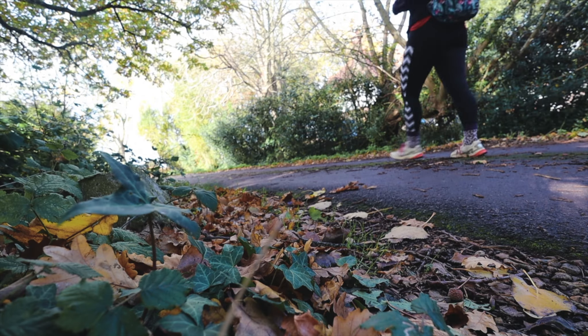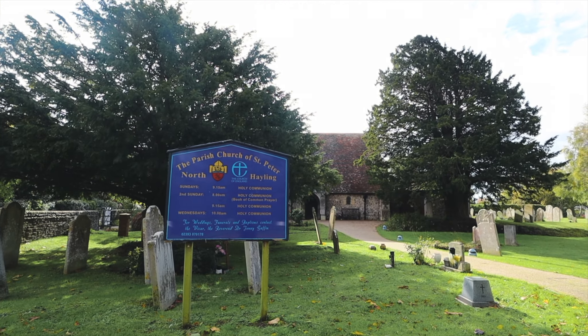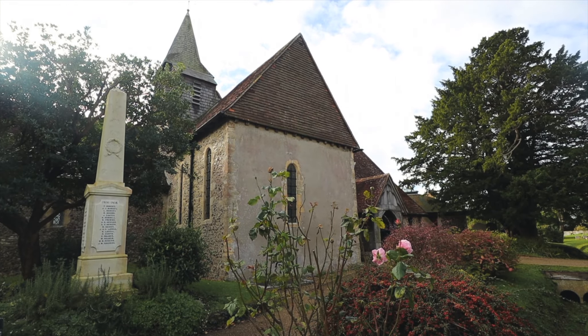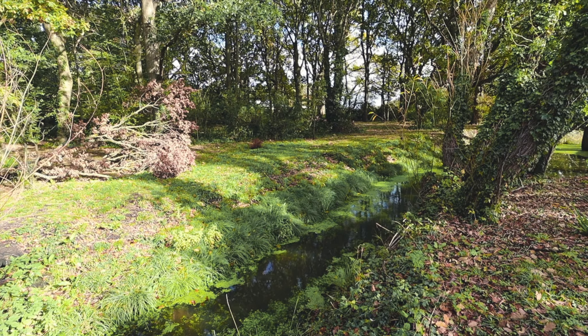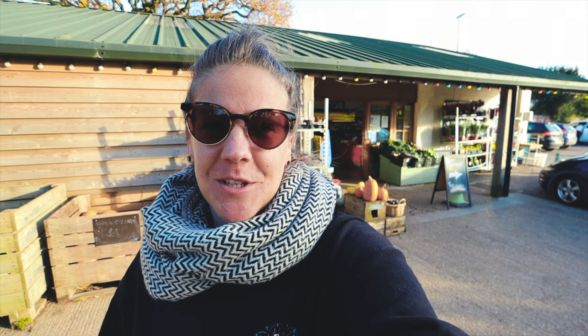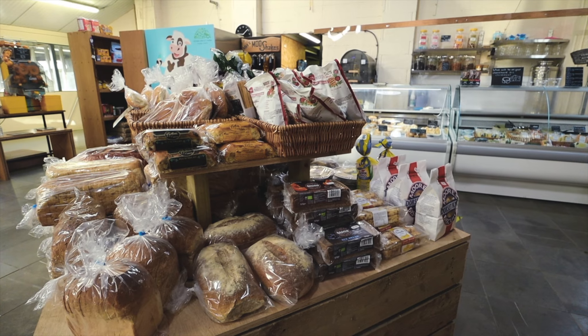Now I'm going to get some serious steps in. If you're walking around Hayling Island, it's only a little detour to come to the Stoke Fruit Farm shop and there's so many nice things in there. Walking along the east side of the island there's actually quite a lot of traffic and I've only just got a footpath again.